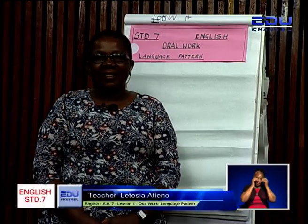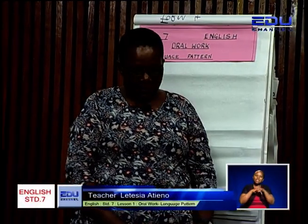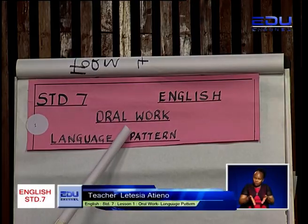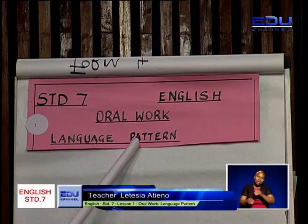Hello, learner. Welcome to Class 7 English lesson. Our topic today is oral work. Under oral work, we are going to do language pattern.